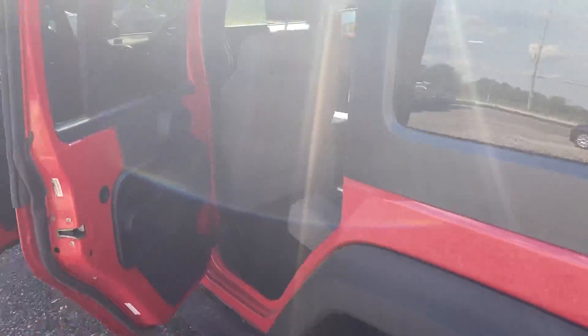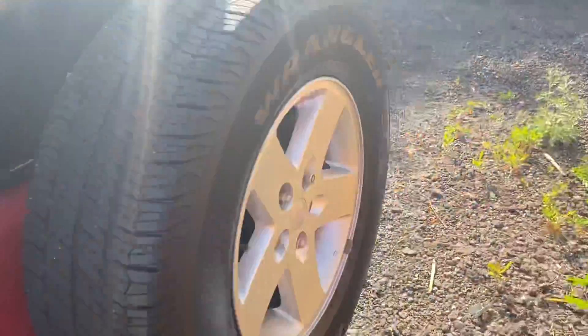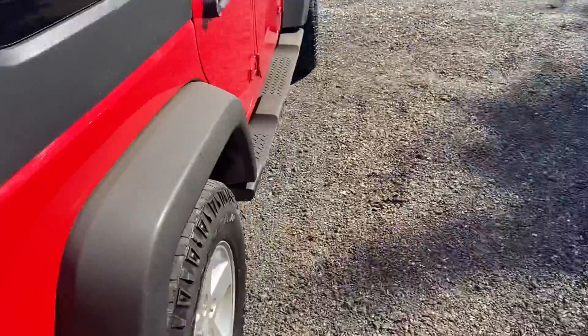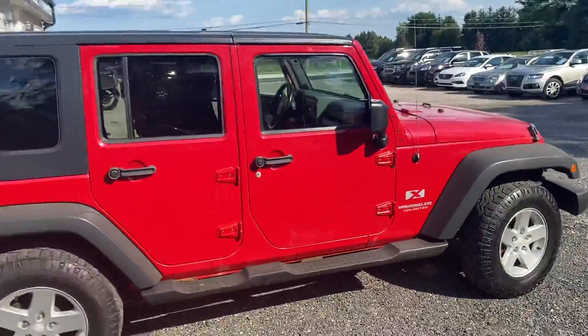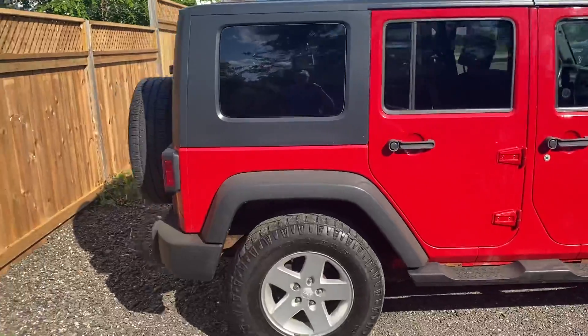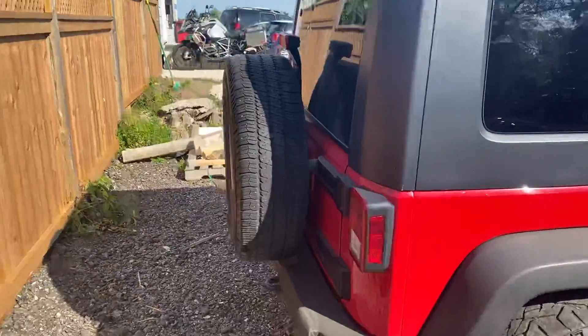Cloth interior. Nice, cheap four-door. Great value at $10,000.